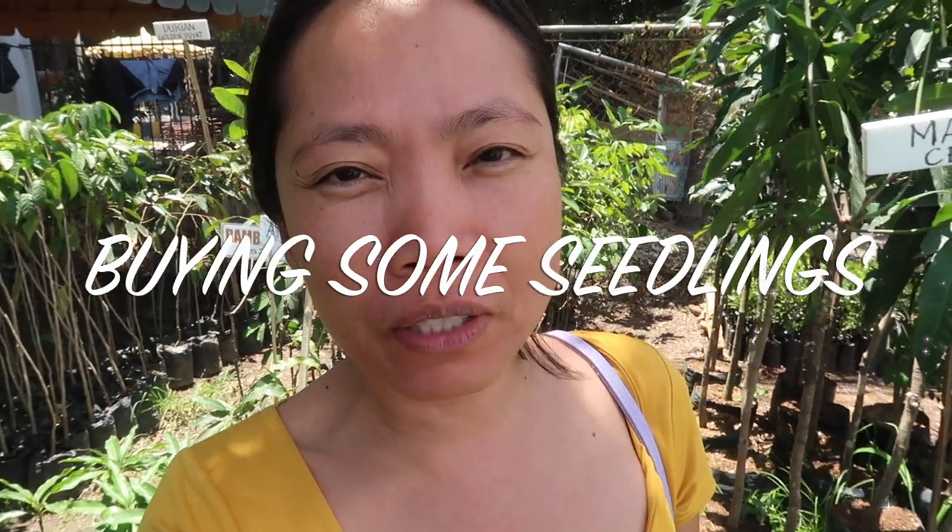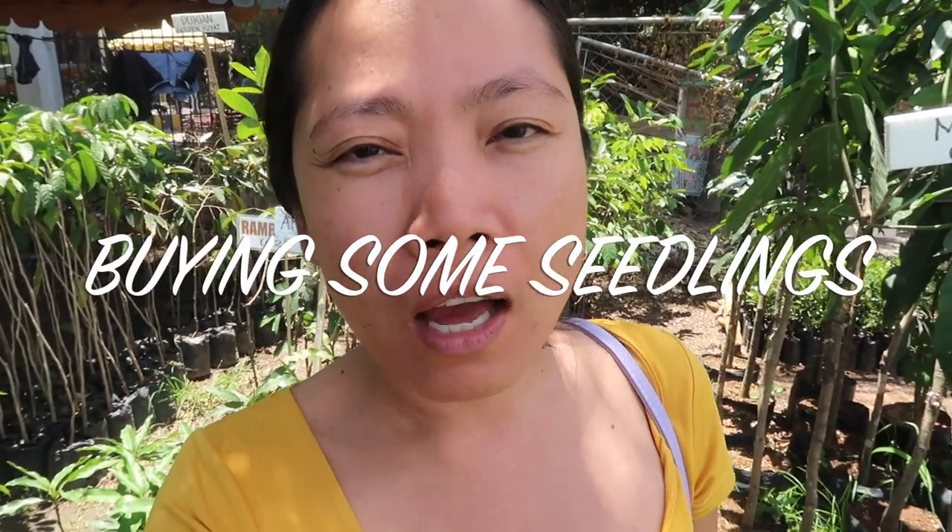Hi everyone, it's Kathy here. Welcome to my channel. Today we're here at the nursery because I've already prepared the garden beds, so I can now finally start my planting. We're here looking for herbs and probably some fruit trees and maybe vegetables, so stick with me.